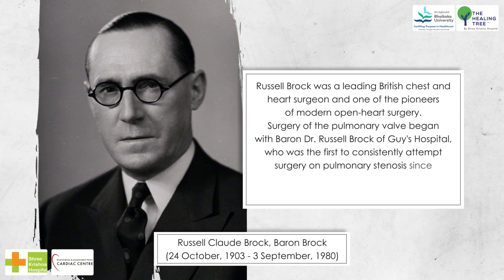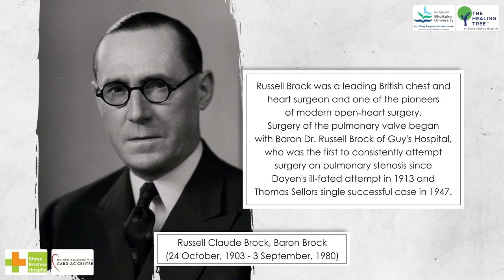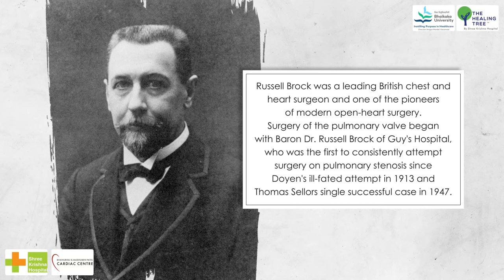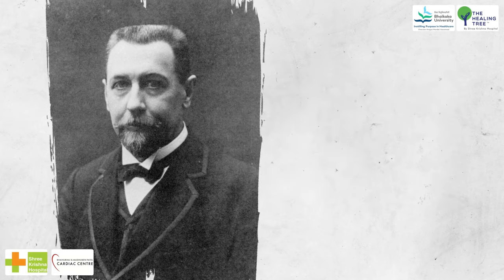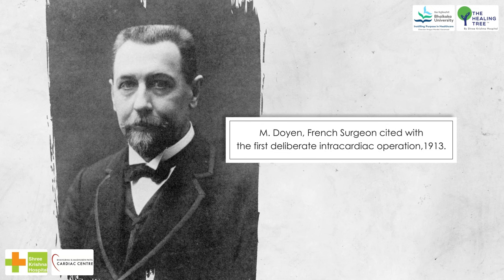Surgery of the pulmonary valve began with Baron Dr. Russell Brock of Guy's Hospital, who was the first to consistently attempt surgery on pulmonary stenosis since Doyen's ill-fated attempt in 1913, and Thomas Sellers' single successful case in 1947. Doyen was the French surgeon cited with the first deliberate intracardiac operation in 1913.